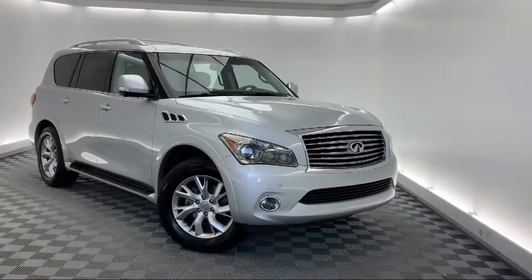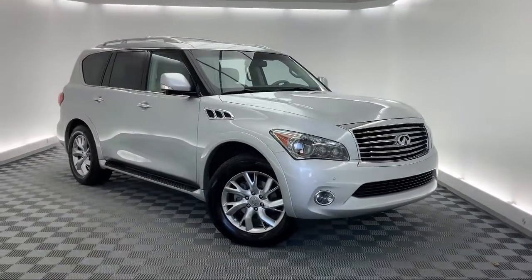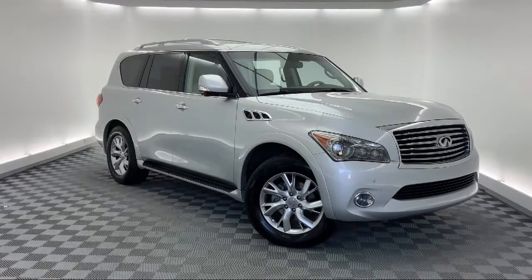Alloy wheels, navigation, electronic stability control, and has less than 75,000 miles on the odometer.